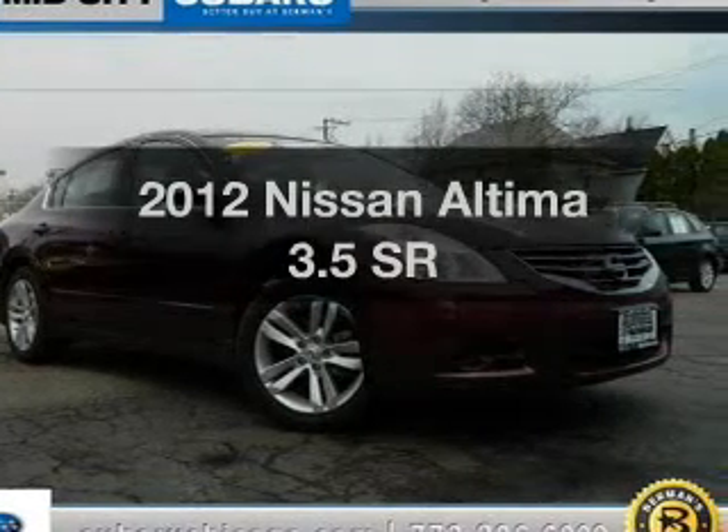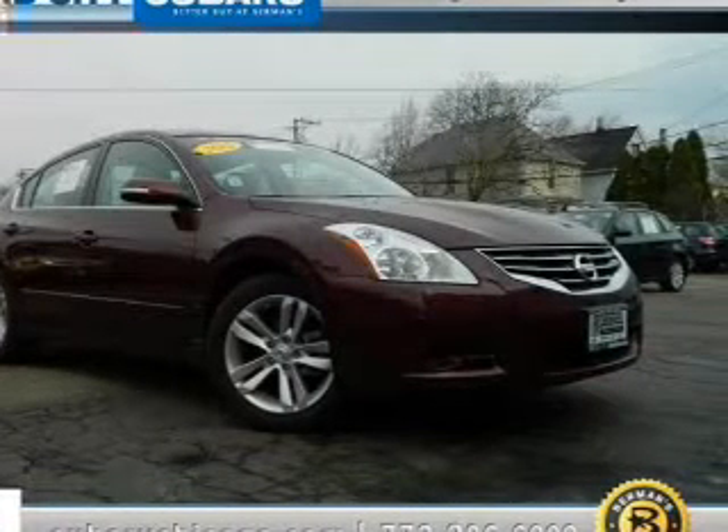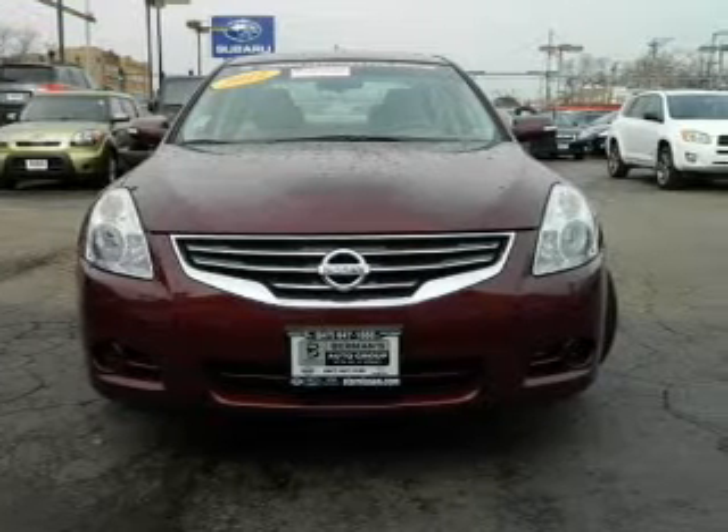Get noticed in this 2012 Nissan Altima. If you're looking for a first-rate auto, this one could be yours today.